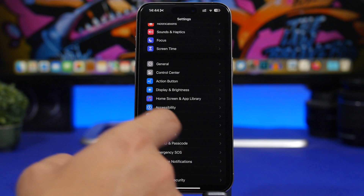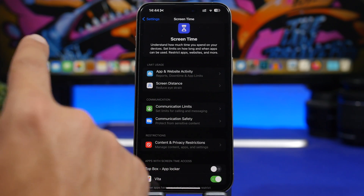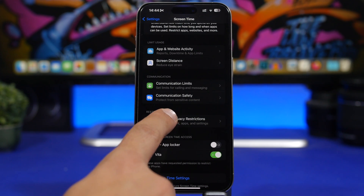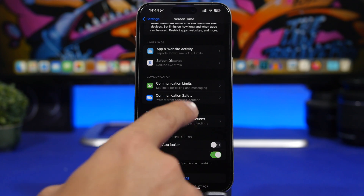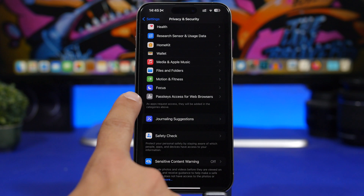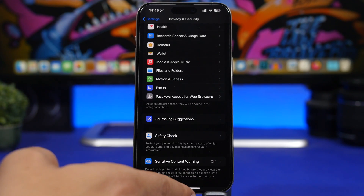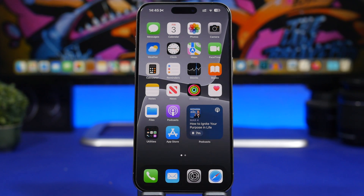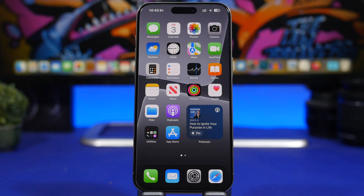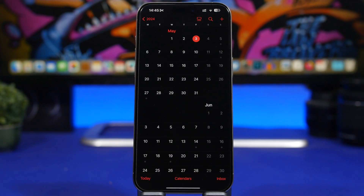There are a few changes in the Settings app as well. Under Screen Time, Communication Limits now says 'set limits for calling and messages' instead of 'set limits based on contacts.' Under Content and Privacy Restrictions, it now says 'manage content, apps and settings' instead of 'block inappropriate content.' Under Privacy and Security, Passkey Access for Web Browsers now has an icon. Also, for EU users, you can now download apps directly from developer websites.